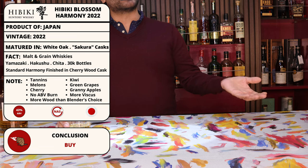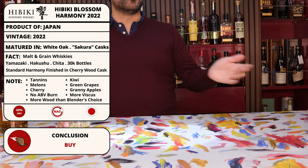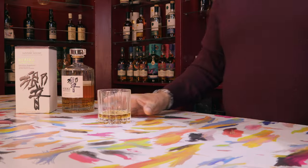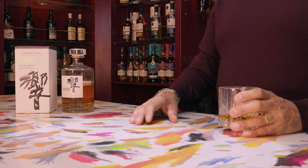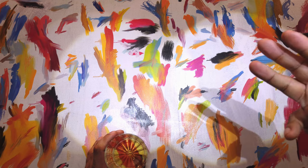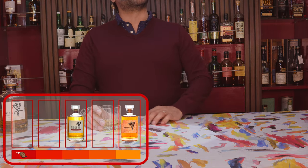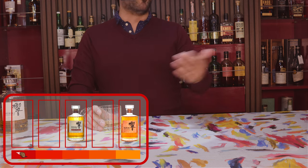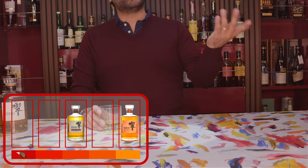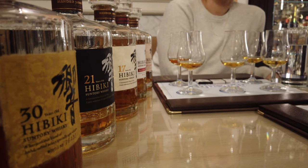It was considerably more viscous than the Blender's Choice and there was no ABV burn to be seen, so it was a real easy drinker. Looking back on the Blossom Harmony, this one actually comes in at number three in the Hibiki flight — which was kind of unexpected because I thought all the age-statement whiskeys would rank higher. But even in hindsight, it would be worth picking up at a reasonable price.